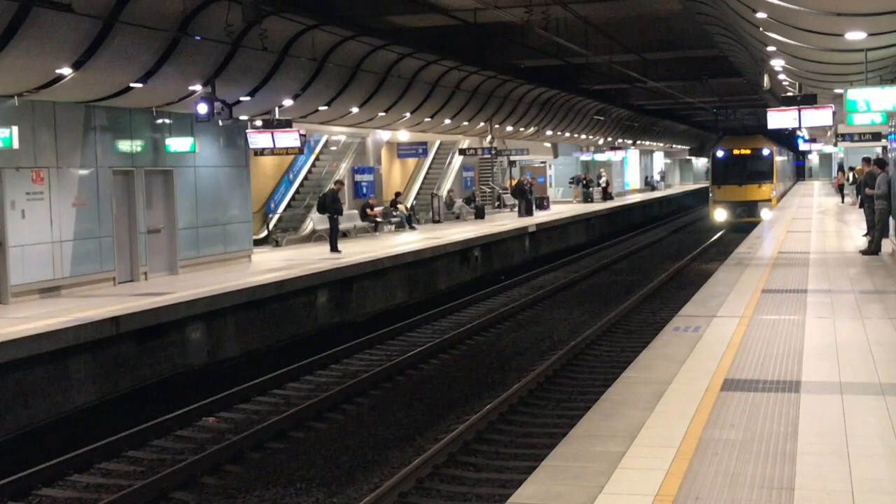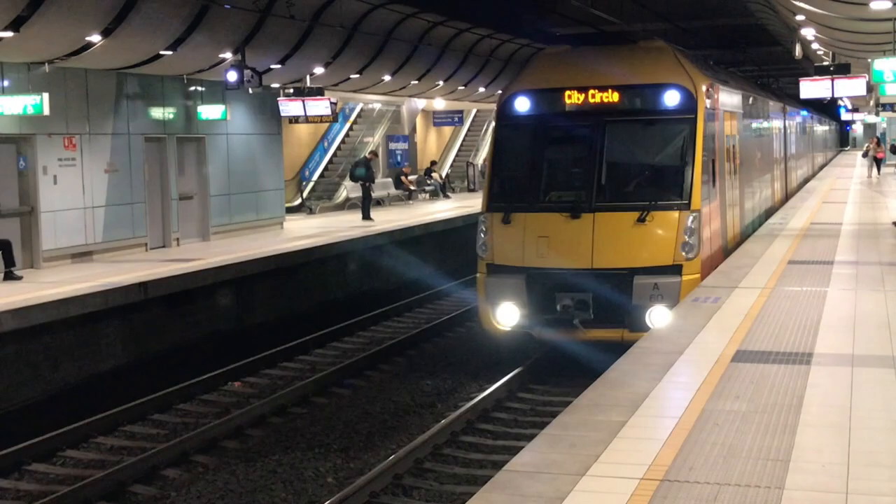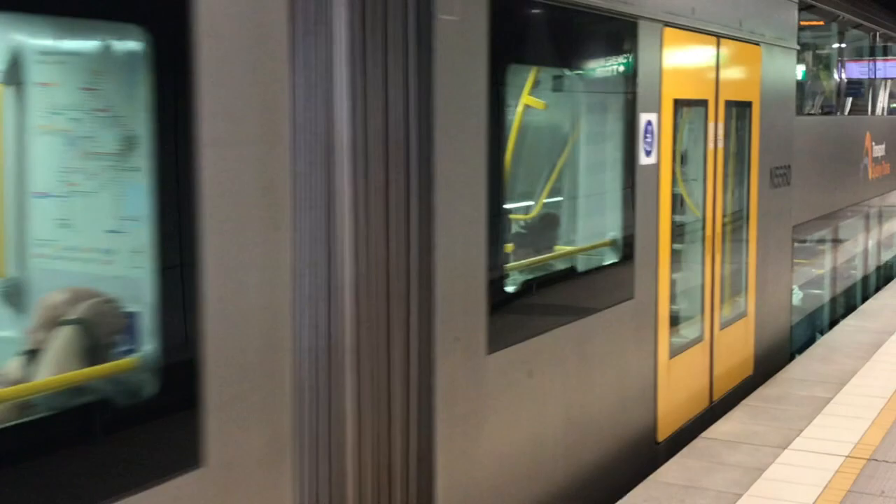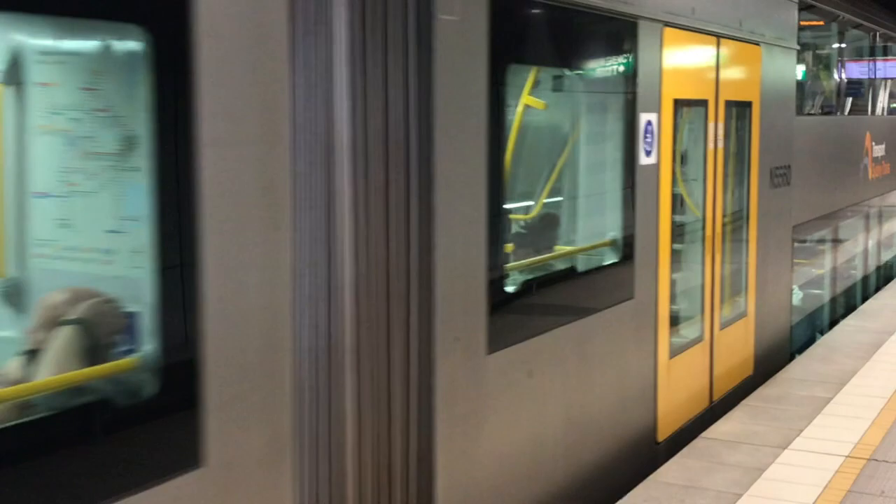This is our train arriving now — these are all new trains and there's plenty of room for people and luggage. They're two level: upstairs and downstairs, and there's an entry level too. It's really great if you've got a lot of luggage. First stop: Domestic Airport, then Mascot, Green Square, Central, Museum, St. James, Circular Quay, then further on to Town Hall and beyond.